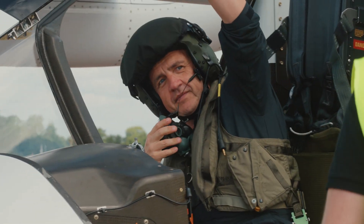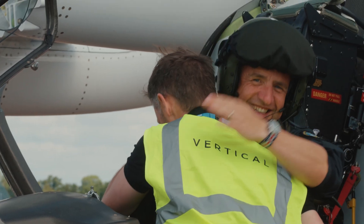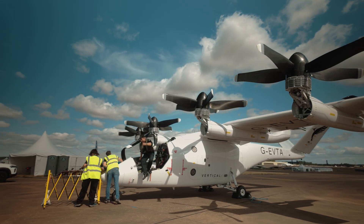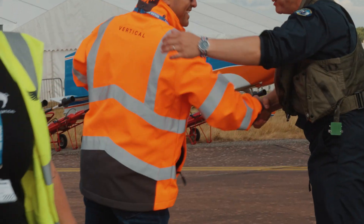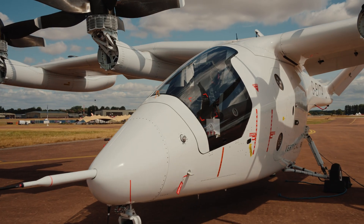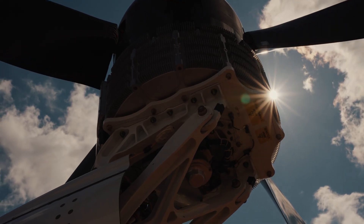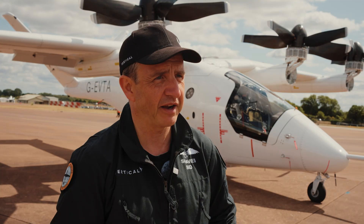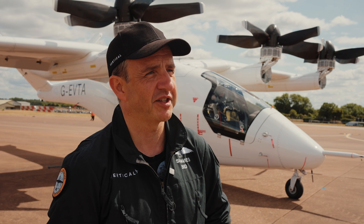Getting here today has pretty much involved the whole company — from the comms and media team through to the airworthiness team, the CAA themselves, hugely supportive in getting us here. The battery team, the telemetry team, the whole flight test team to plan the event, and especially the build team. Everyone has really pulled together to help us show the world the VX4 in the wild for the first time.